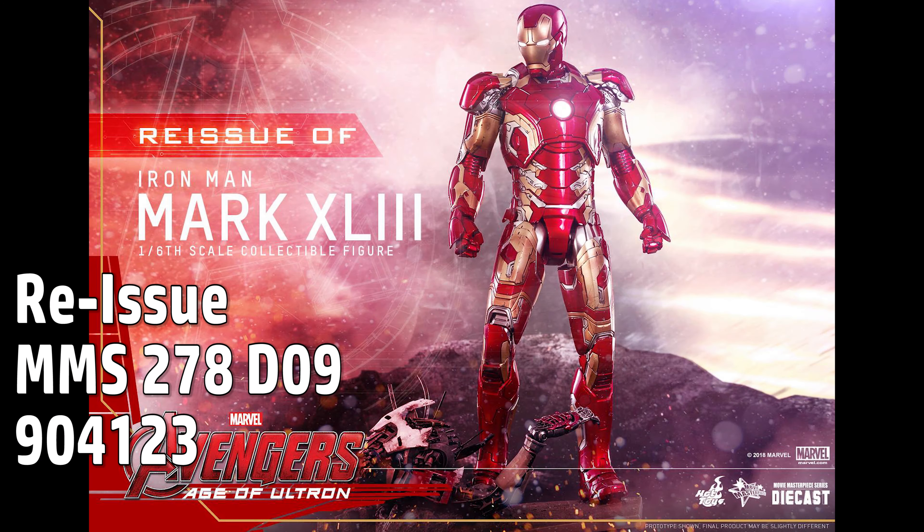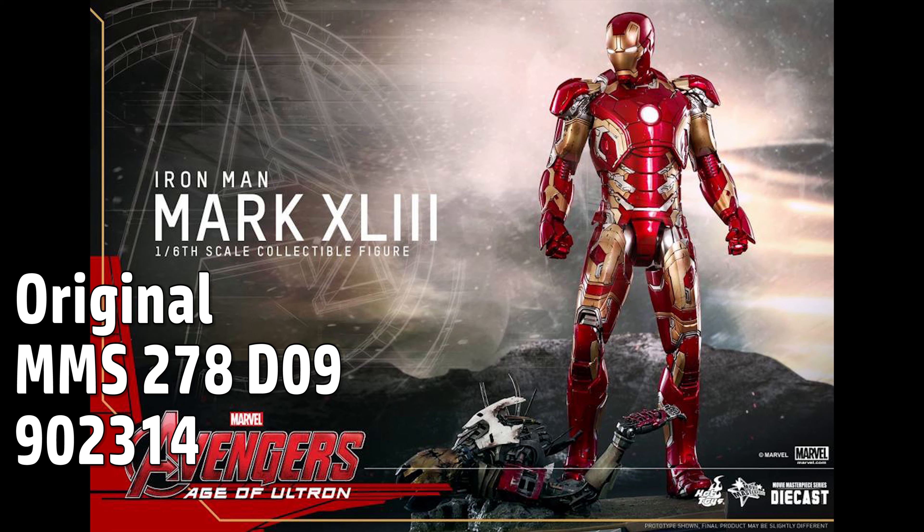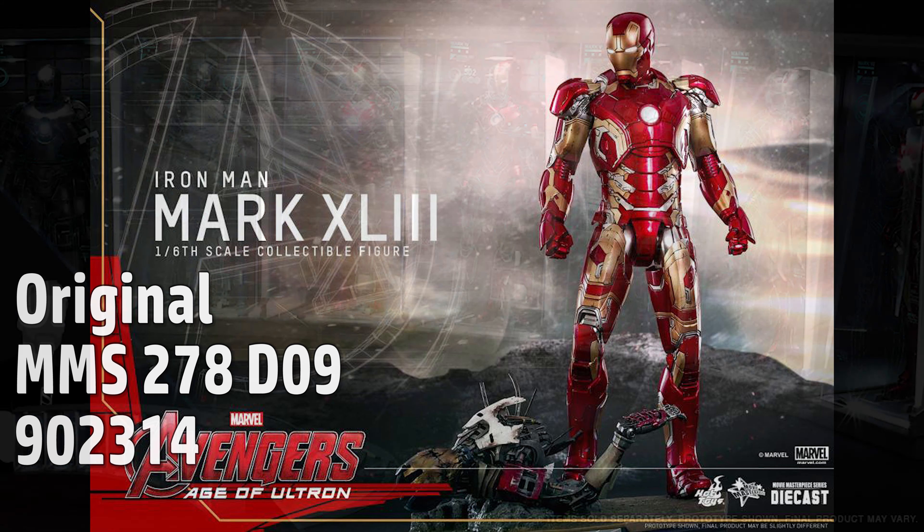For instance, you can buy a Mark 43 with the exact same MMS number as the original Mark 43, with no difference whatsoever. And now they've done the same thing with the Hall of Armor.